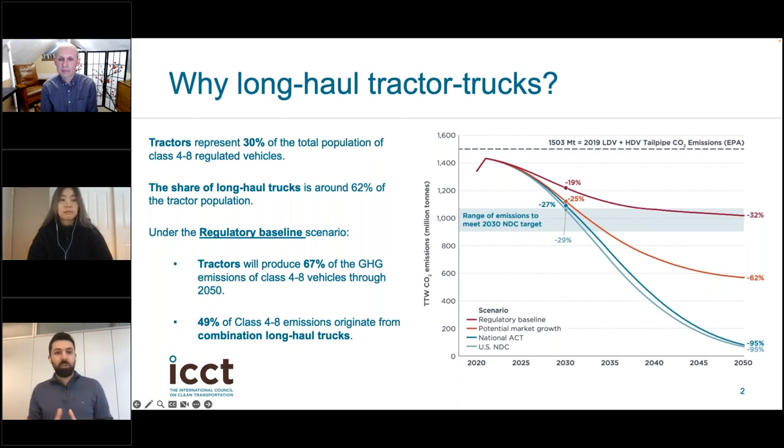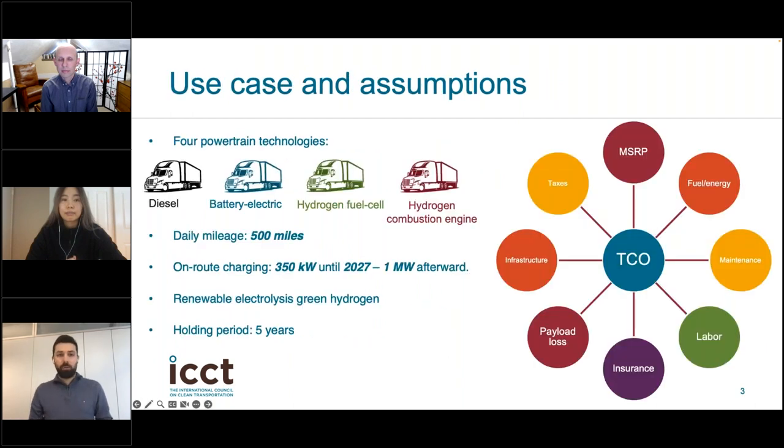When it comes to emissions, tractors in general are expected to emit almost 67% of the total greenhouse gas emissions of class four to class eight vehicles through 2050, and almost 50% of those emissions will originate from combination long haul trucks. This highlights the importance of decarbonizing this vehicle segment, while acknowledging the challenges — one of the main ones being the economic viability of new technologies for long haul truck applications. This is the main focus of today's presentation: the total cost of ownership (TCO) of several long haul tractor technologies.